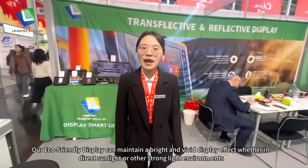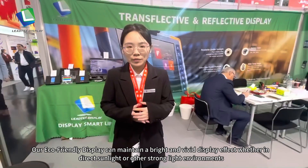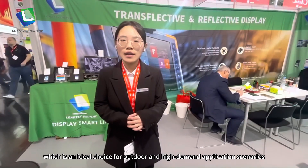Our eco-friendly display has a community of lights, and the display is like a vessel in relaxed sunlight or other sunlight environments, which is an ideal choice for outdoor and kind of equipment for the display.